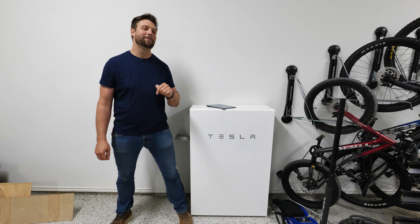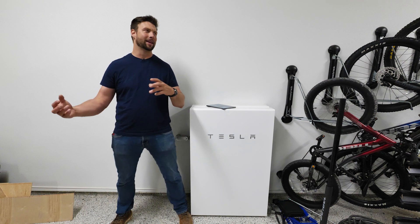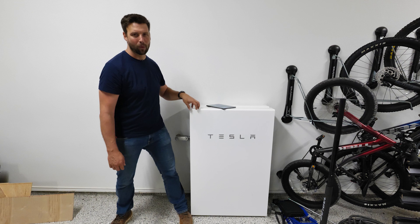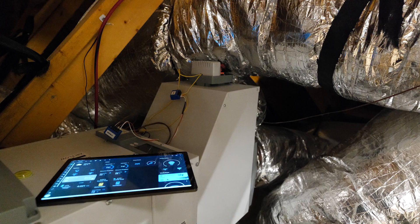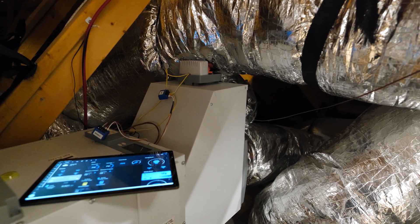Howdy y'all, it's Jordan Smith. I'm over here in my buddy's house and he's got a great home out here in Austin. He's got solar generation on the roof and he's got the Powerwall too. I'm actually over here to look at how he automated his dehumidifier into the bigger system.